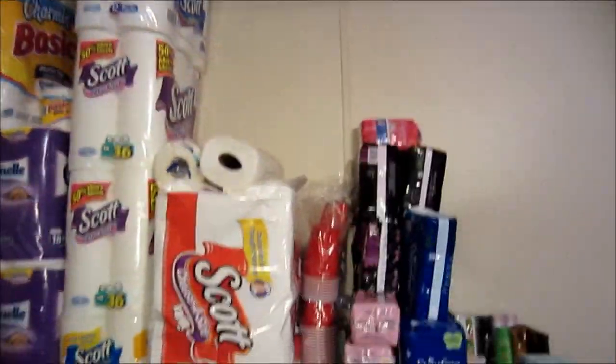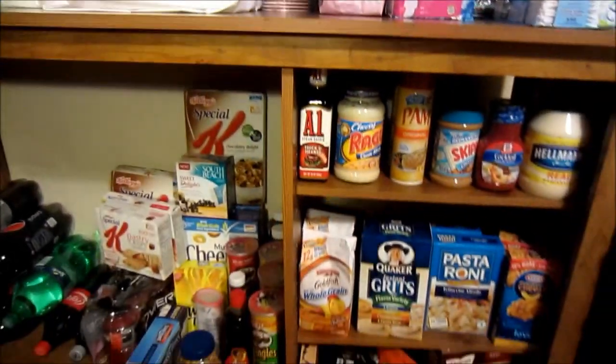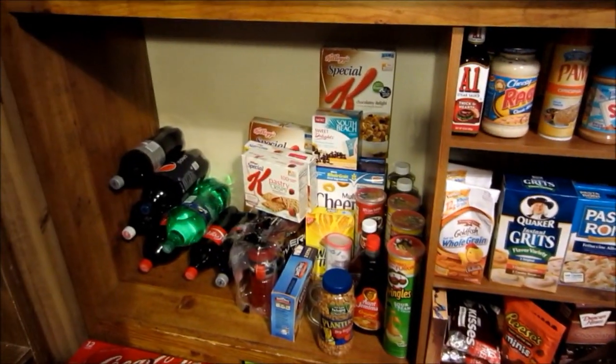And then this is my paper products. These are all my little samples and free stuff that I get — it's pretty cool because I kind of get them every week. And then I've got a little bit of food stockpile right here.